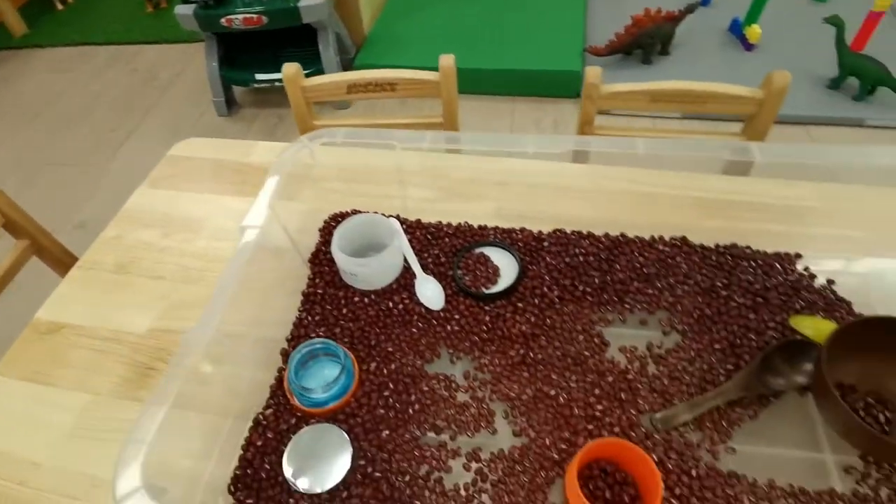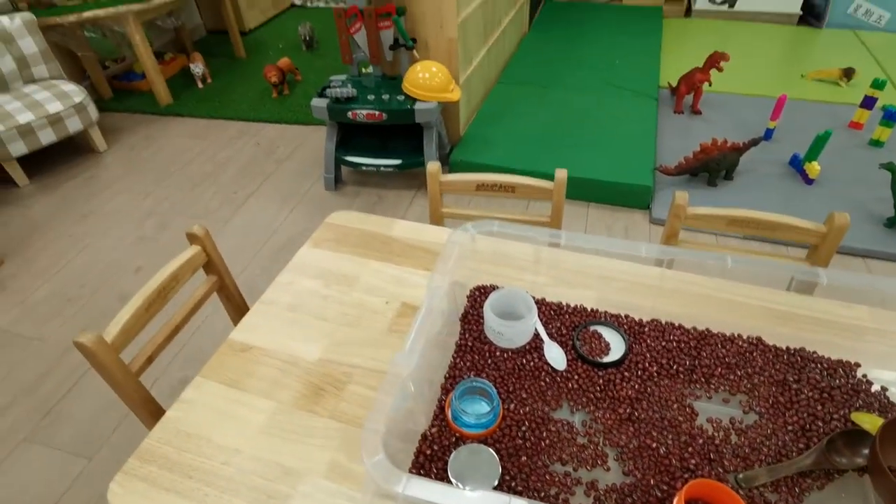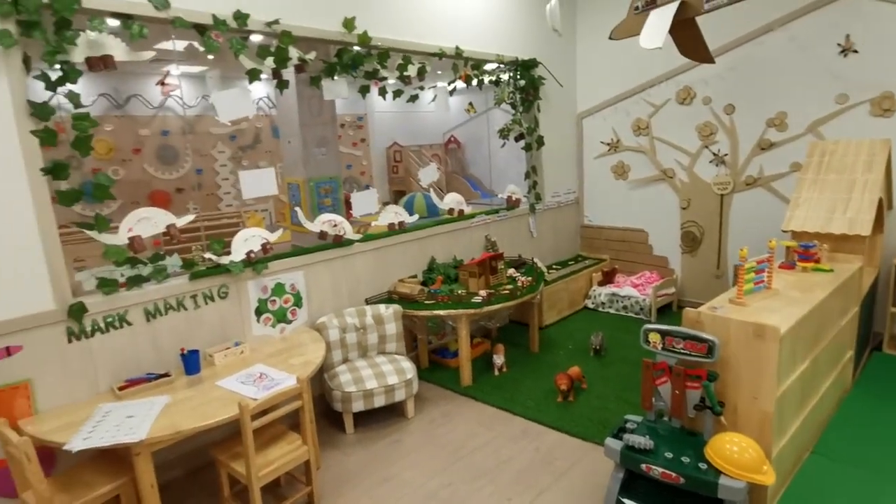Sensory play is a big part of our school. Even for our older children, we feel that children really make sense of their world through this sensory exploration and play.